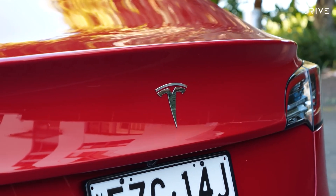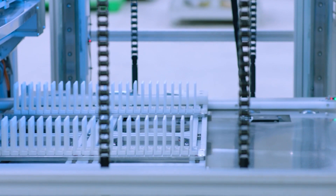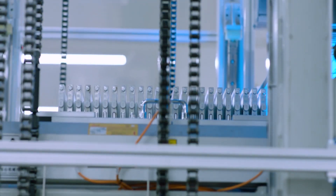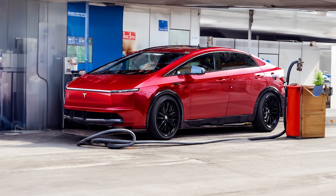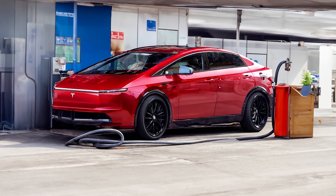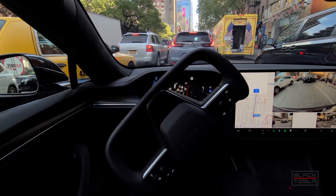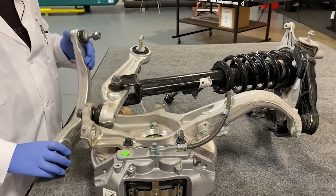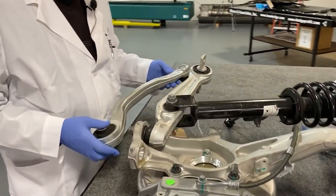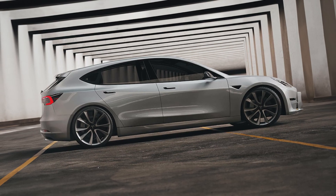Developing ultra-compact EVs presents unique packaging challenges, particularly when accommodating battery packs — and it will be fascinating to see how Tesla addresses this. The introduction of a compact and affordable Model 2 would encourage drivers to rely on the vehicle as their primary mode of transportation, rather than viewing Teslas as secondary cars or toys. Tesla's reputation for reliability and fit and finish has improved over the years, making it an ideal time to introduce a compact vehicle for urban areas.